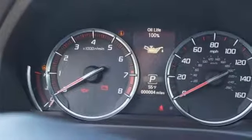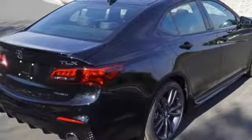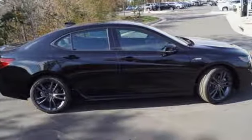Use Vehicle Stability Assist with Traction Control to harness the power, and Adaptive Cruise Control, Lane Keeping Assist, and Road Departure Mitigation to make freeway driving easier and safer.